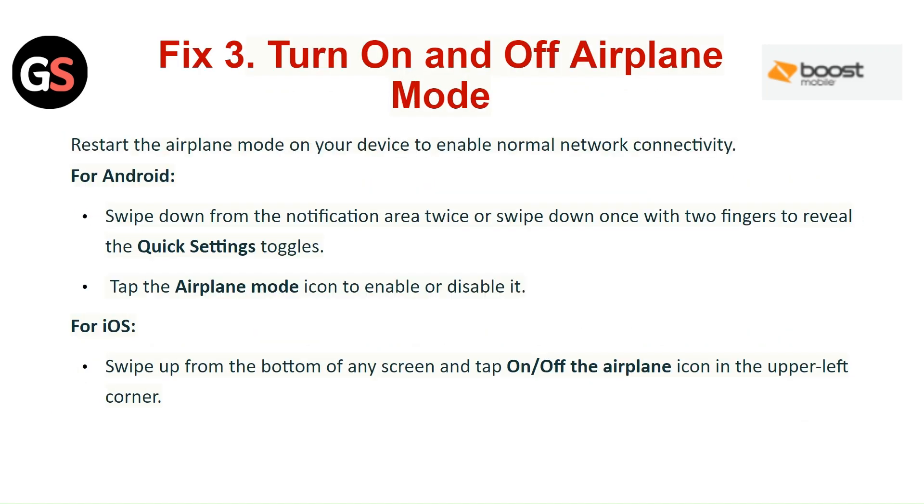Fix 3: Turn airplane mode on and off. Restart the airplane mode on your device to enable normal network connectivity. For Android, swipe down from the notification area twice or swipe down once with two fingers to reveal the quick settings panel, then tap the airplane mode icon to enable or disable it. For iOS, swipe up from the bottom of any screen and tap the airplane mode icon in the upper left corner.